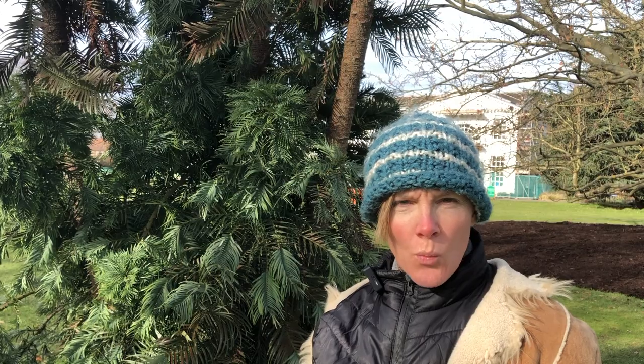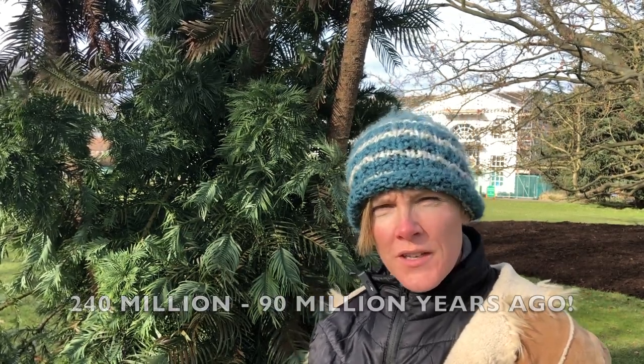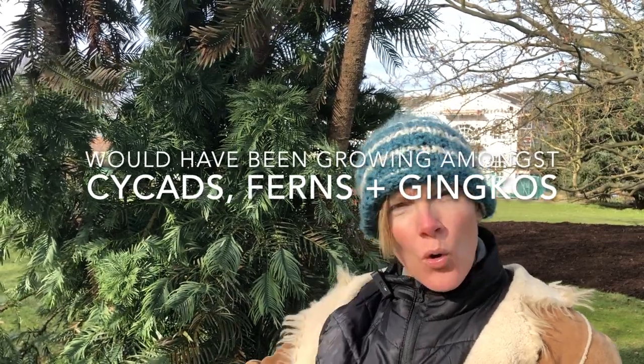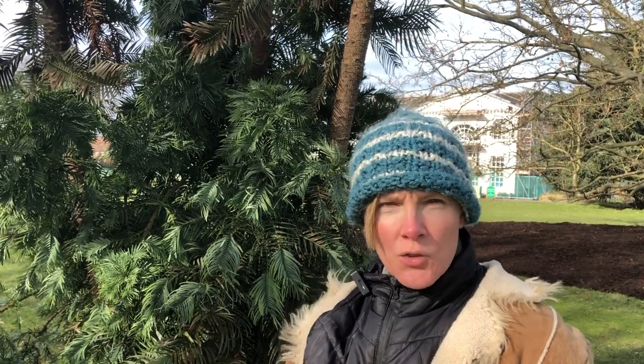Why are there only about 100 left in the wild? Well, they used to be commonplace and widespread across the Australasian continent, but that was in the days when it was a lot moister. The climate has dried out over time, and it's only in the microclimate of this gorge in the Wollemi National Park — which has retained wetter, damper, and cooler conditions — where the Wollemi pine can thrive.